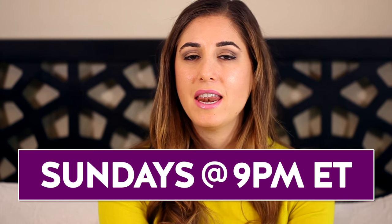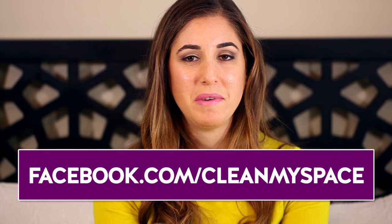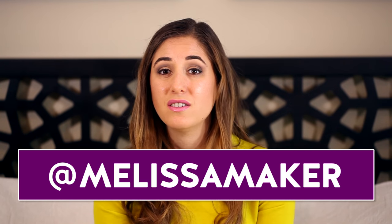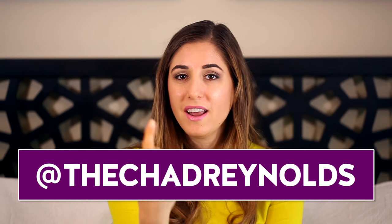Just a quick reminder, we do Facebook Live every single Sunday evening at 9 p.m. Eastern Standard Time — make sure you tune into that at facebook.com/cleanmyspace. If you want to see what I'm up to during the rest of the week, aside from fiddling around with old socks, you can find me on Instagram and Snapchat at Melissa Maker, and my co-host who generously donated his singles is at Chad Reynolds. We are at Clean My Space. There's a button down there that lets me know you care, so click it if you liked this video, and click this button to subscribe and begin your journey to a cleaner life. Thanks so much for watching and we'll see you next time.